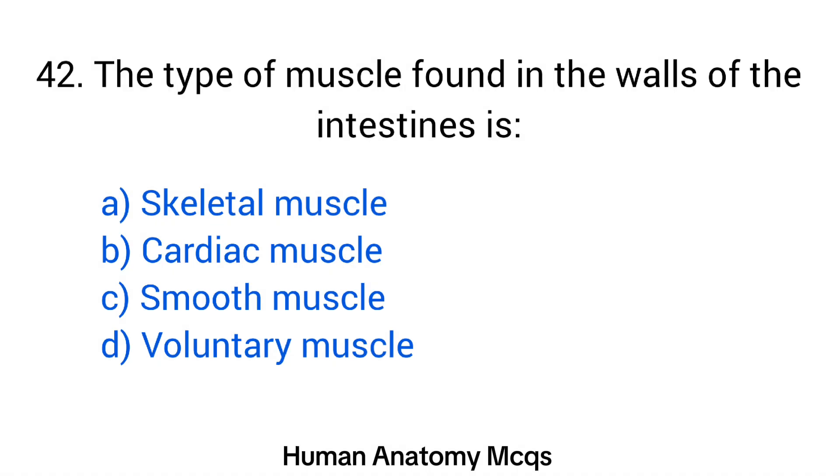Question number 42. The type of muscle found in the walls of the intestine is? The right answer is option C: Smooth muscle.